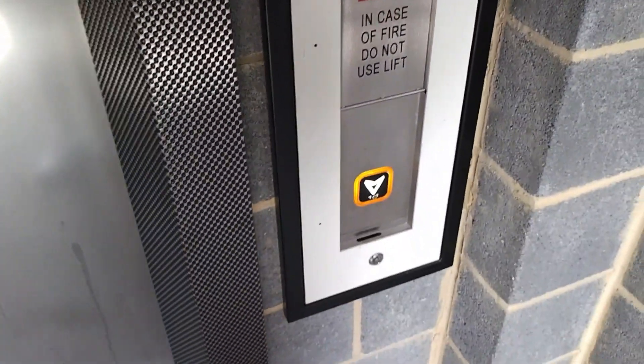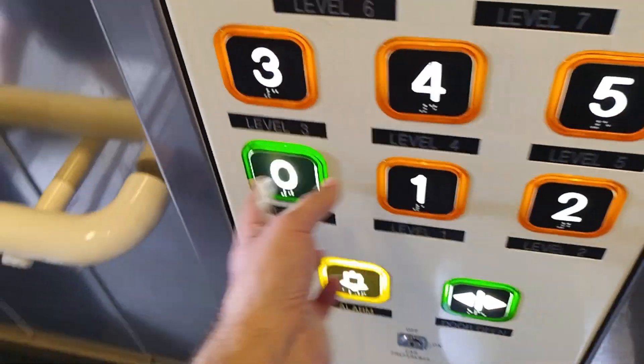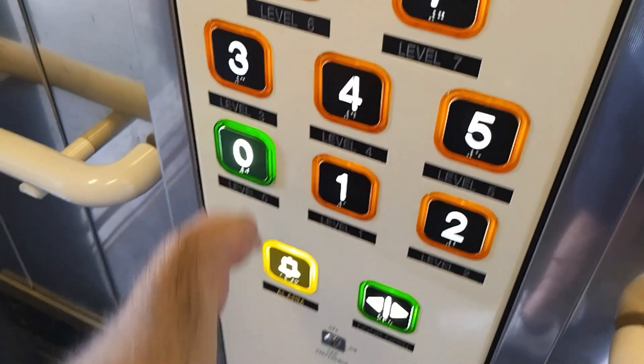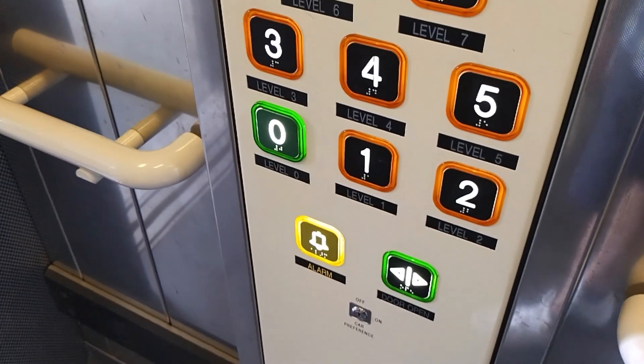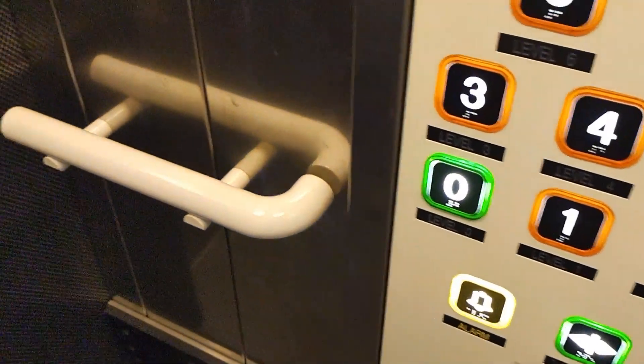Here it comes. Lift going down. Go to G. Doors closing. Stand clear of the doors.